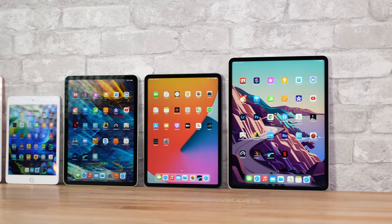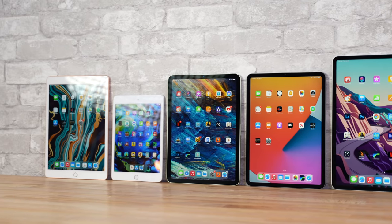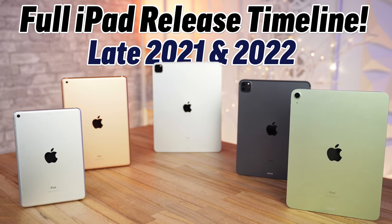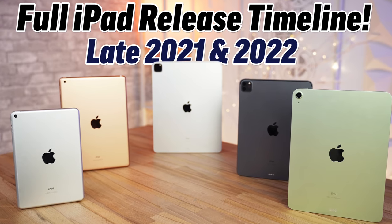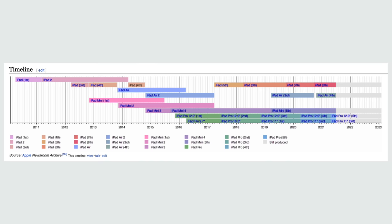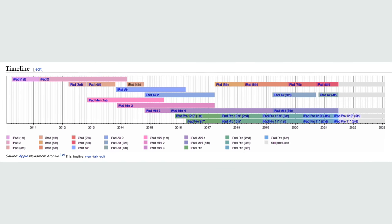But in this video, I'm gonna explain why you could be making a huge mistake if you purchase an iPad right now, because we've got some awesome iPad updates coming on the horizon. I'm gonna be going through the full 2021-2022 iPad release roadmap, which is based on leaks, rumors, and common sense based on when Apple has released iPads in the past.